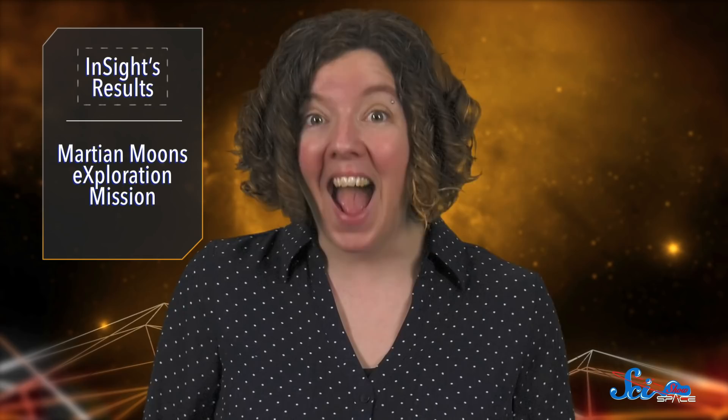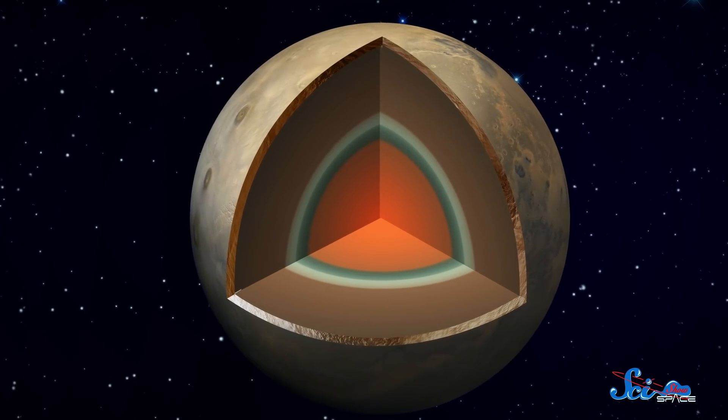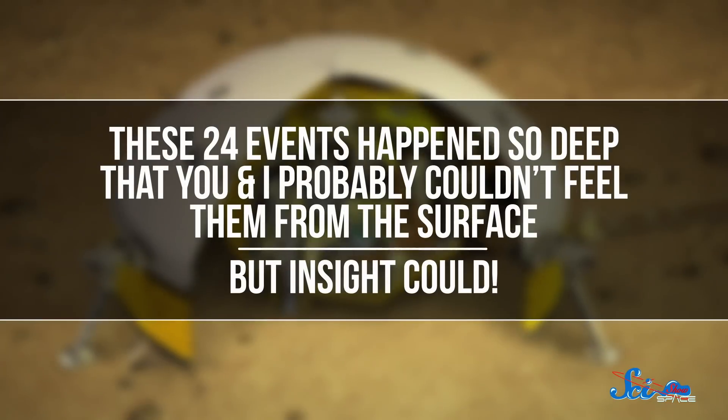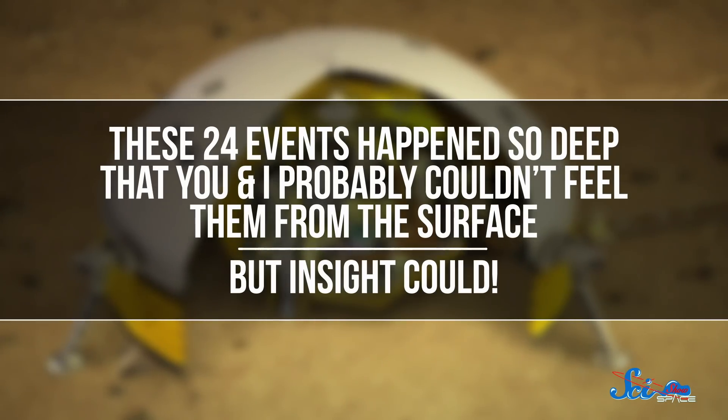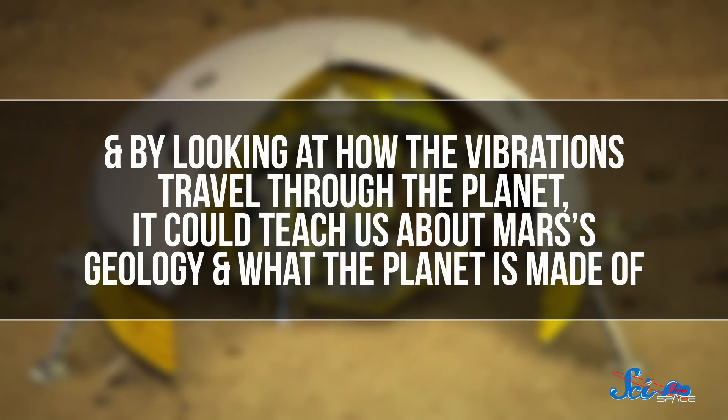Now, Mars doesn't have tectonic plates, the main thing that causes earthquakes here at home. But this suggests it still has some kind of quakes. So Mars isn't dead after all! We're still learning how these things work, but they may be caused by Mars' continual cooling over the billions of years since it formed. As it cools, it contracts, which applies stress. And given enough time, the material under stress could break, causing a quake. These 24 events happen so deep that you and I probably couldn't feel them from the surface, but InSight could. By looking at how the vibrations travel through the planet, it could teach us about Mars' geology and what the planet is made of.